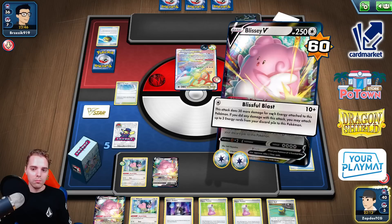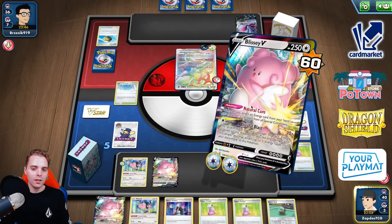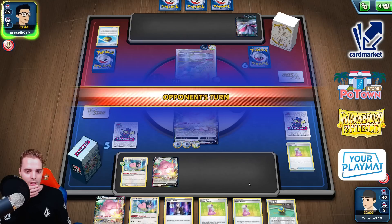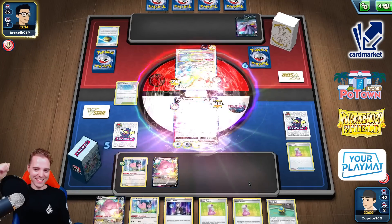Blissful Blast. He could still have Charen's Scare as well. Let's give it a slap — 70 damage. I wonder if he has a Choice Belt — four cards in hand, he can Marnie us into all the good stuff. If he still has one energy attached, we can still heal 240 with double Hyper Potion. Trinity Nova — we survive! The Blizzy survives! Come on, topdeck energy.